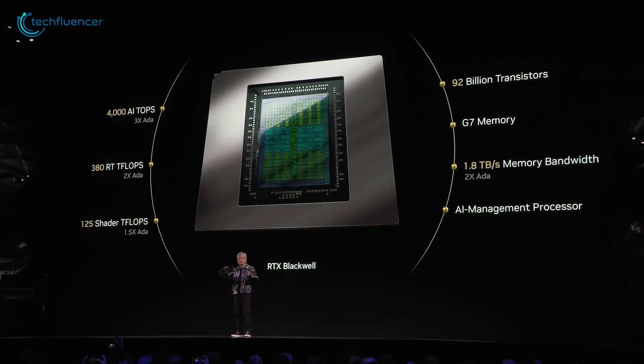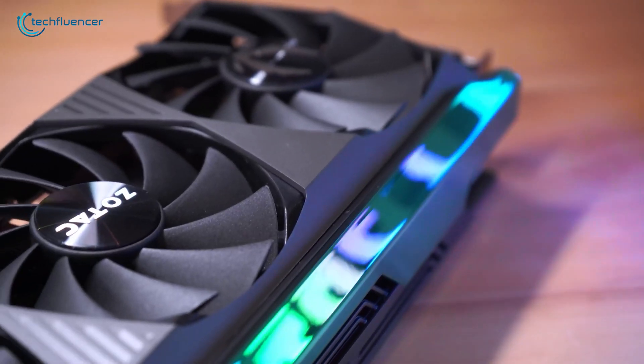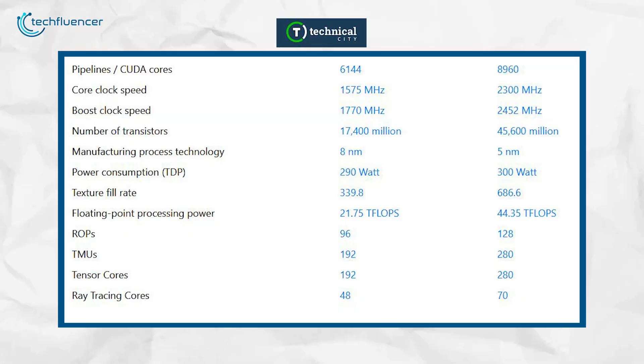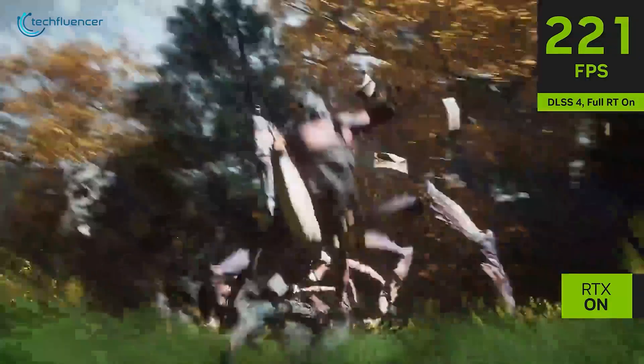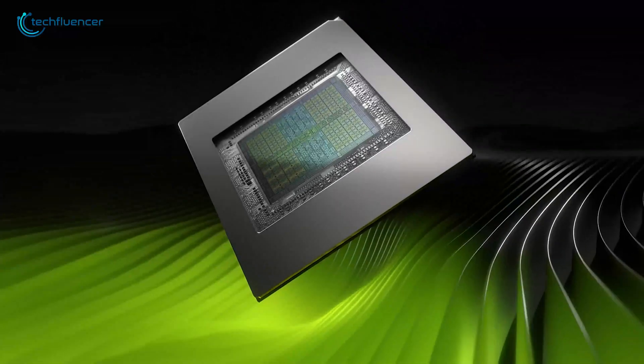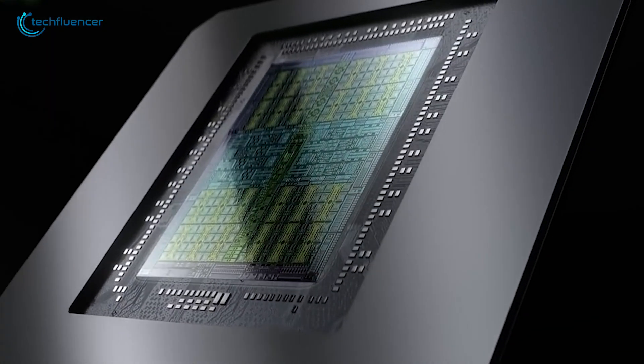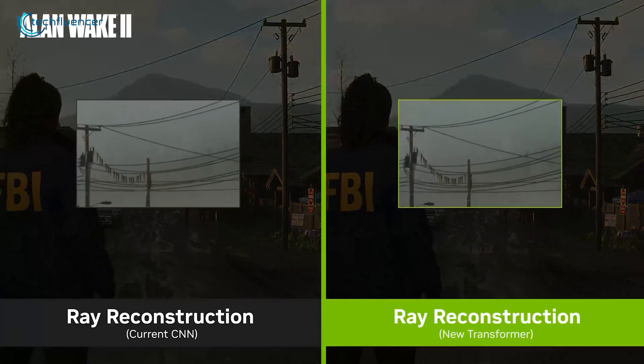The specs we've discussed clearly show that in terms of performance, the RTX 5070 Ti will outperform the RTX 3070 Ti. The RTX 5070 Ti offers around 44.35 teraflops in FP32 performance, which is a massive leap compared to the 3070 Ti's 21.75 teraflops. This means the 5070 Ti will execute demanding games and apps with higher frame rates and smoother performance. The RTX 5070 Ti also benefits from a more advanced architecture with improved Tensor and RT cores, making a huge difference for ray tracing and AI tasks.